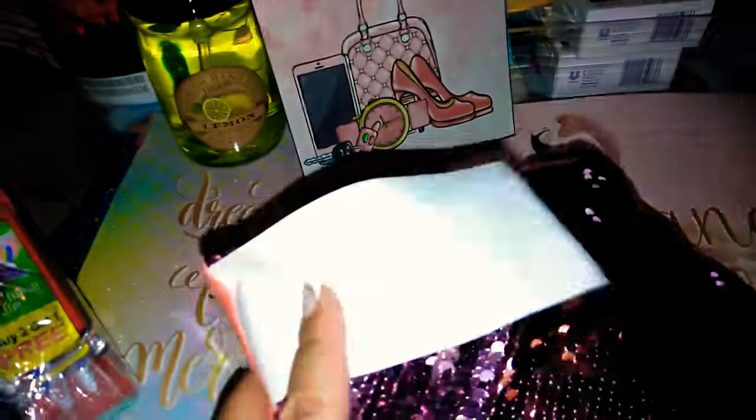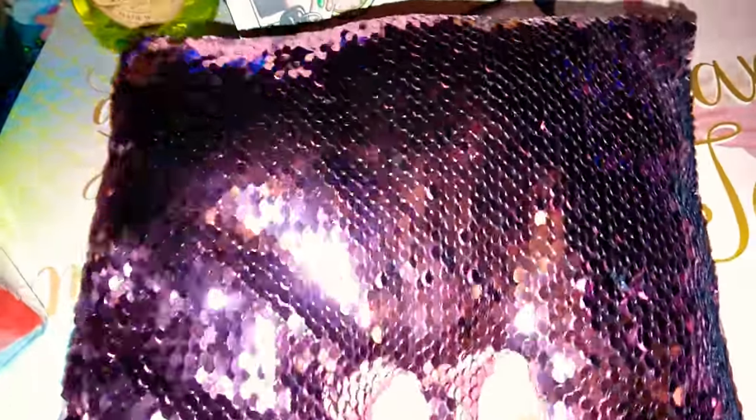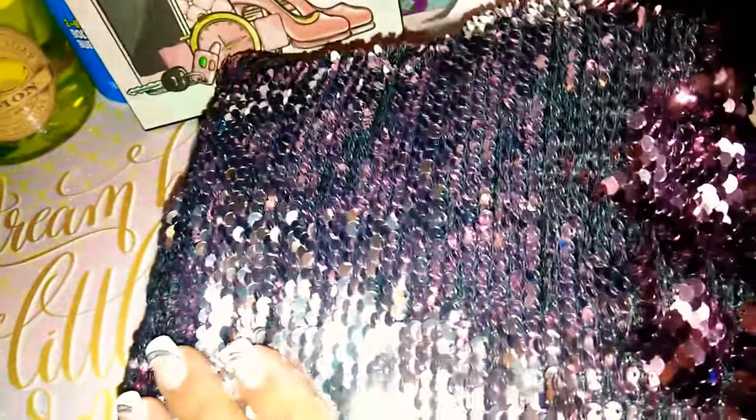At the Dollar Tree they have everything sequins. They have all different colors. This one is pink but if you go like this it will turn silver, so it'll be like a silver pink.